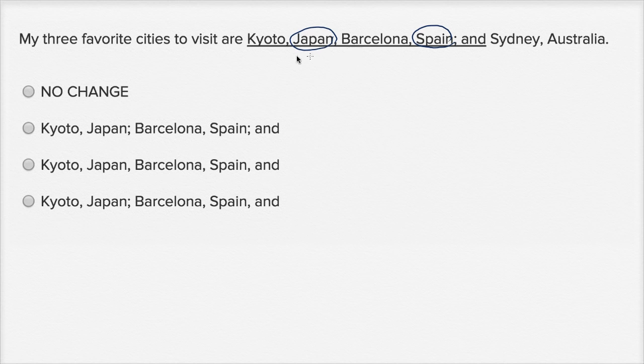So, what we really wanna do is we wanna separate Kyoto, Japan, from Barcelona, Spain, from Sydney, Australia. Typically, when you list things, you would use a comma, except when the things you're listing have commas in them — then you would wanna use semicolons. So, we definitely wanna change this, and ideally, we would put semicolons here and then another semicolon right over there.